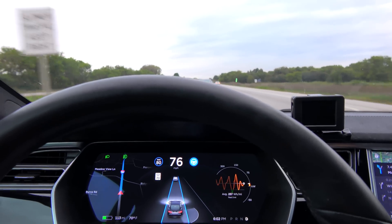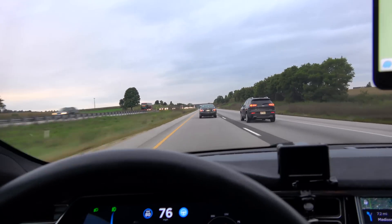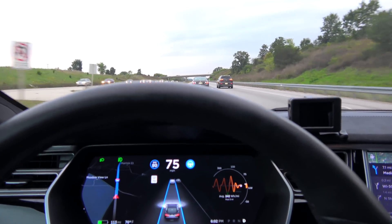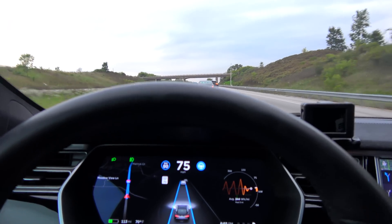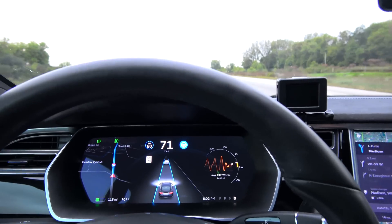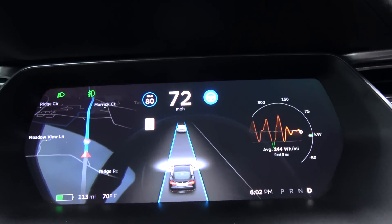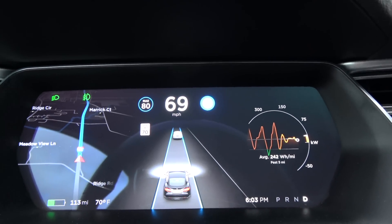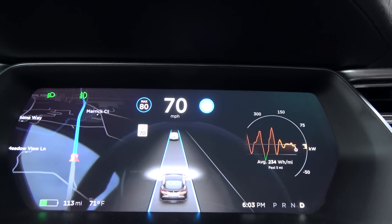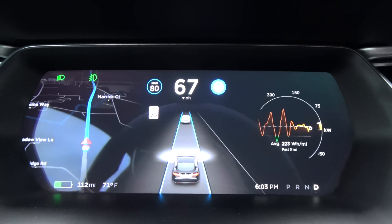My opinions on the automatic freeway exit are mixed. On every test so far the car has taken the freeway exit. However, the car also maintains freeway speeds on those exits, which has prompted immediate takeover by the driver. It kind of defeats the purpose of the automatic freeway exit if you have to take control immediately anyway to prevent an accident while the autopilot is still maintaining freeway speeds.